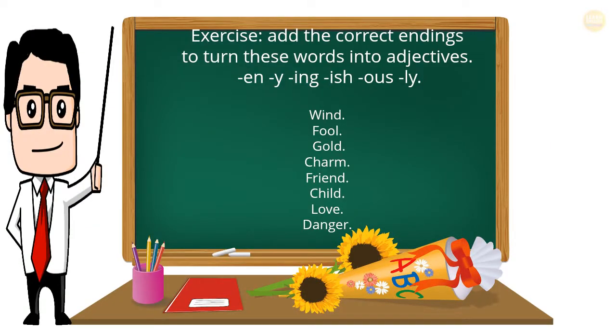Exercise: Add the correct endings to turn these words into adjectives. Endings to use: -ny, -ing, -ish. Words: wind, fool, gold, charm, friend, child, love, danger.